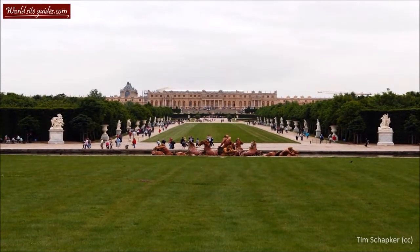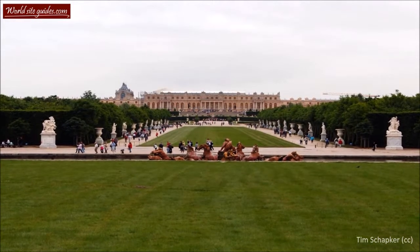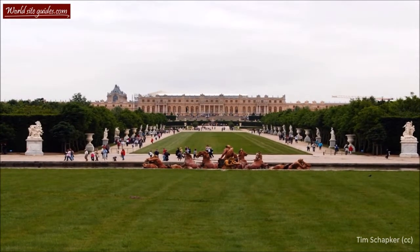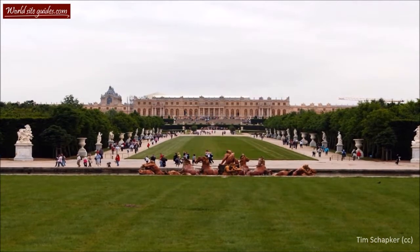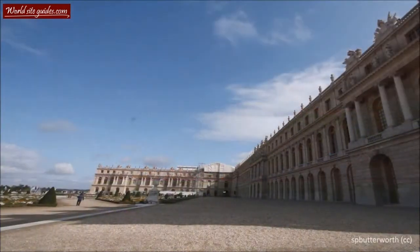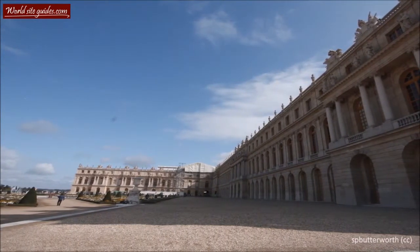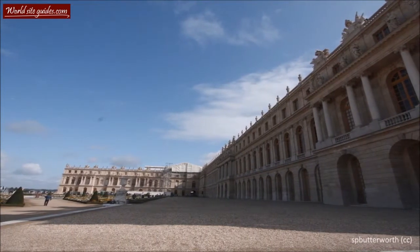Welcome to the magnificent Palace of Versailles, also known as Château de Versailles. It is one of the most, if not the most famous royal palaces in the world. Château de Versailles has gotten its name from the surrounding city. When the Château was built, Versailles was a mere country village. Today, however, it is a suburb of Paris and one of France's most popular tourist destinations.